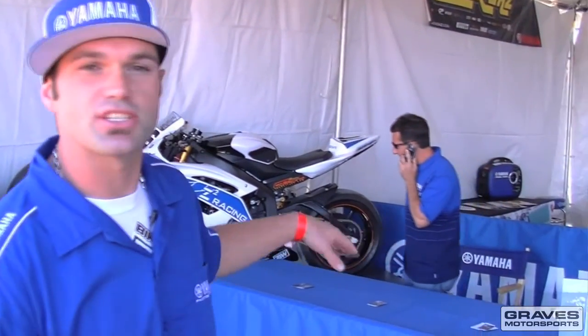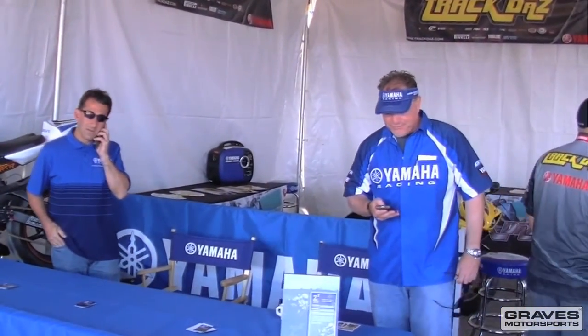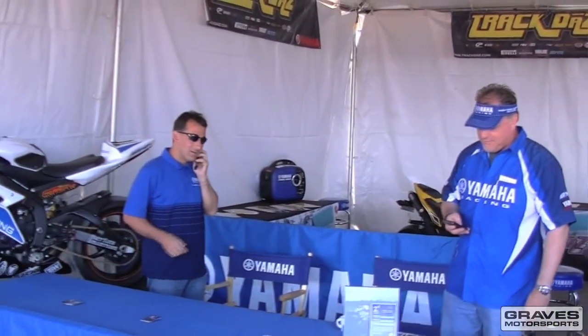Over here is where Yamaha has their friends in the business track day set up. These guys basically can sign you up, take you out on the track, teach you everything there is about racing like what they're going to be doing out here on the track this weekend.